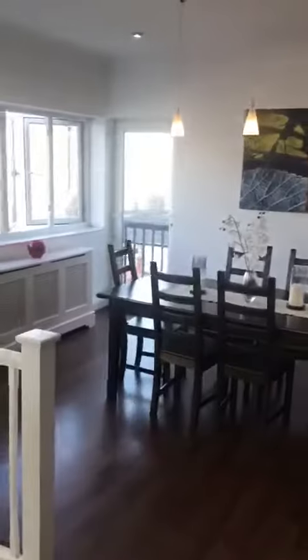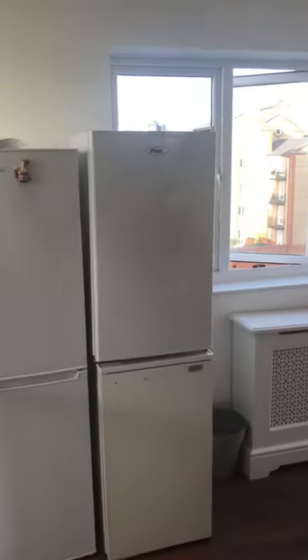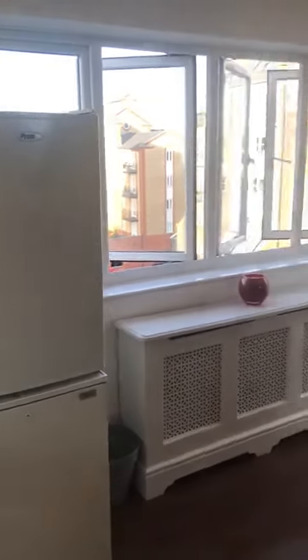Then you've got the dining room. Each person has their own mini fridge with a freezer compartment.